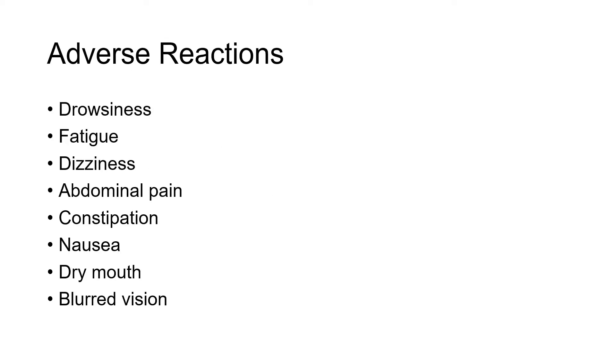Adverse reactions of nortriptyline include drowsiness, fatigue, dizziness, abdominal pain, constipation, nausea, dry mouth, and blurred vision.